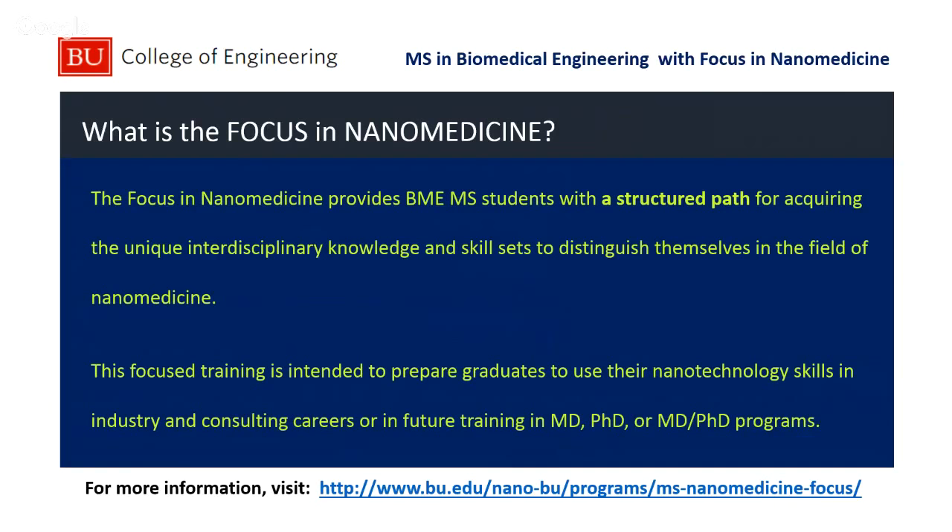What is this program in nanomedicine? The master's program in biomedical engineering at BU has been around for a number of years, and we noticed we have classes throughout the university — in biomedical engineering, mechanical engineering, medicine, biology, and chemistry. We also have a cohort of faculty, students, and fellows interested in nanotechnology and nanomedicine. We created a structured path, a focused program, where we group those classes together and offer them to students, designing a program ideal for you that matches your interests and areas of expertise. Our students go to work in industry, take consulting jobs, or go on for additional training as an MD, PhD, or MD-PhD.